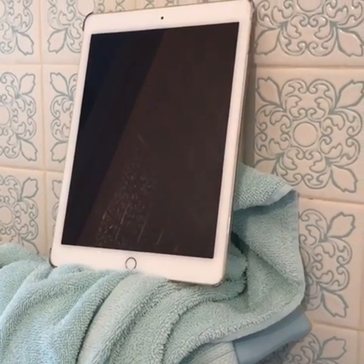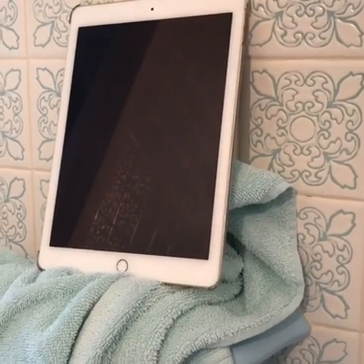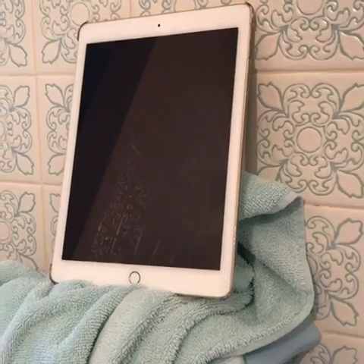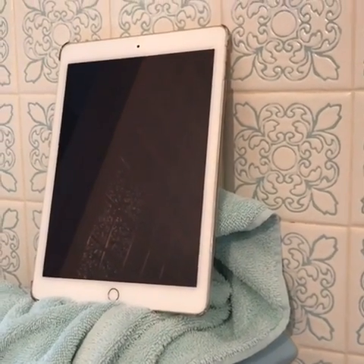This past Monday, June 5th I believe it was, 2017. On Monday, everything was working normally. I powered the machine off, I powered it on, it loaded up fine. Then, come Tuesday, the next day, I tried powering the iPad back on. It wouldn't power on at all.